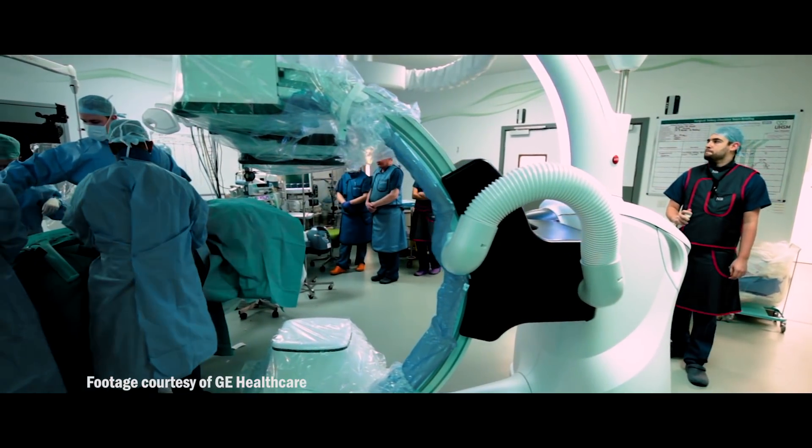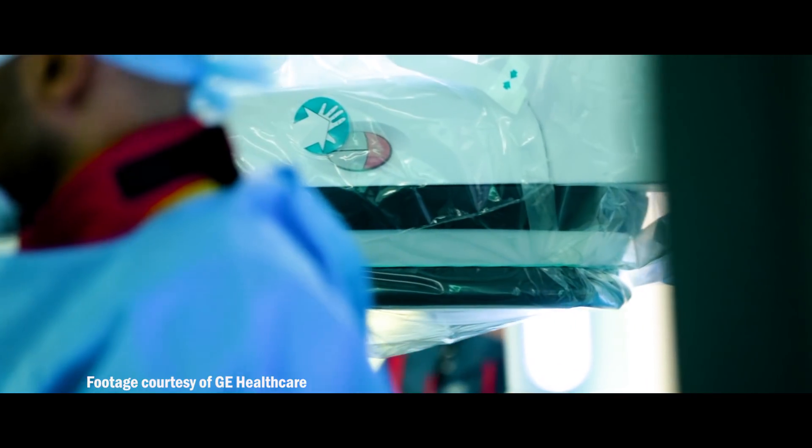In a true hybrid OR, the imaging equipment pulls right out of the way and gives us an open operating room with no compromise in how we can do our job.